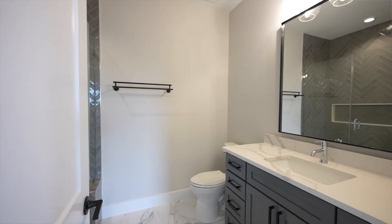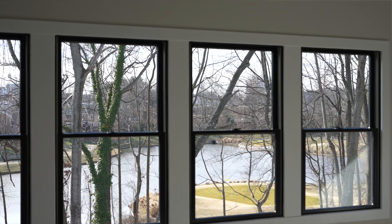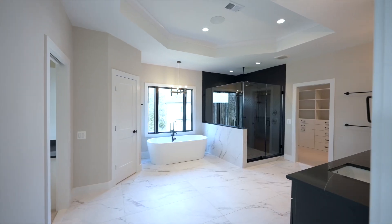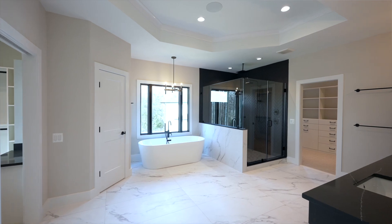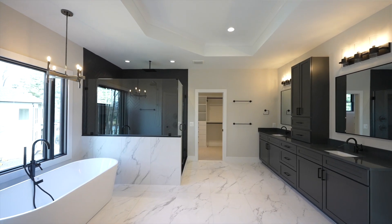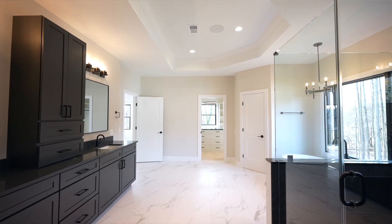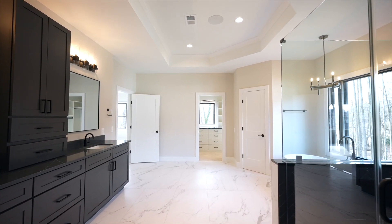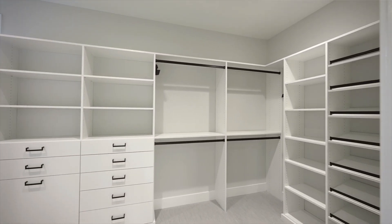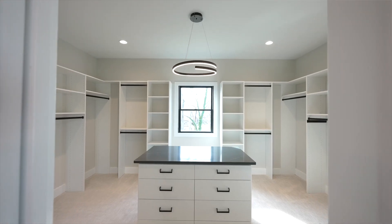The primary bedroom offers breathtaking views of the golf course and pond, and the bathroom boasts a full walk-in experience. I just love these iron ore cabinets paired with soapstone metropolis quartz and marble Calcutta porcelain. Oversized tiles really create a luxurious look. Dual closets with an island on one side and a carefully chosen vanity area make the space a haven of style and convenience.